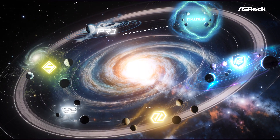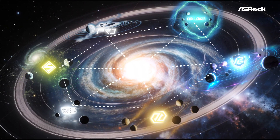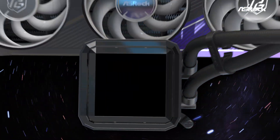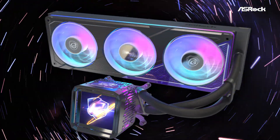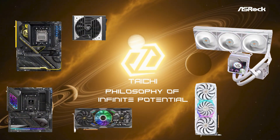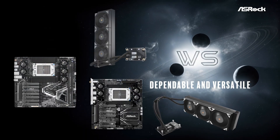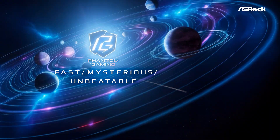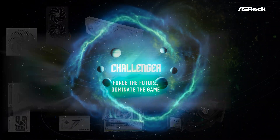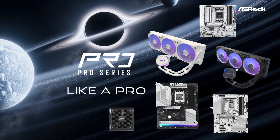ASRock builds not just products but complete families — motherboards, graphics cards, power supplies, monitors, and now the all-in-one liquid cooler that completes the platform across every series. From the flagship Tai Chi to the professional-grade workstation, the hardcore gaming-dedicated Phantom Gaming, the durable Steel Legend, the versatile Challenger, and all the way to the streamlined Pro.